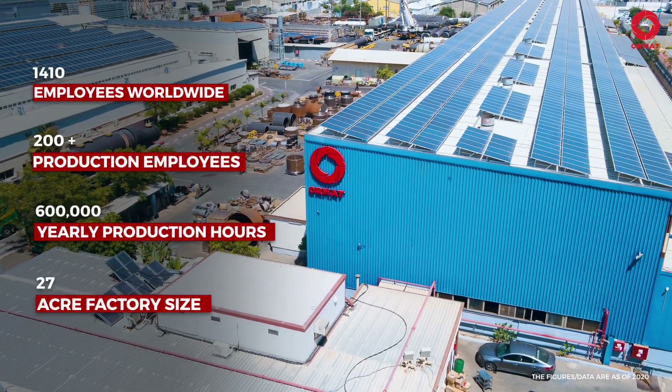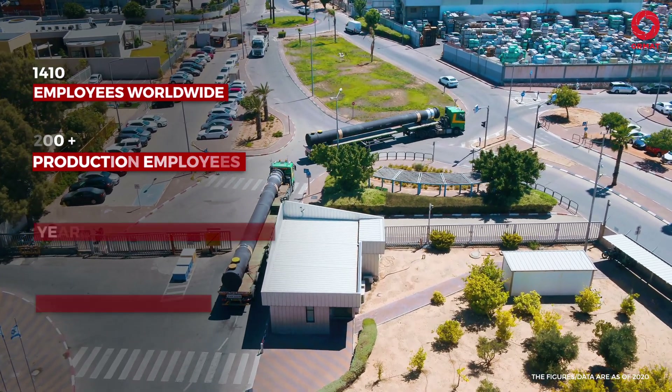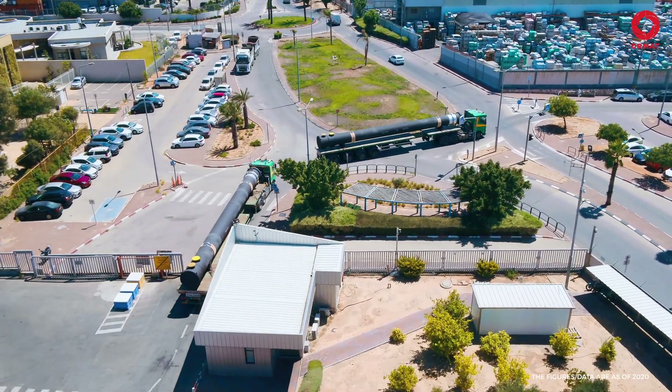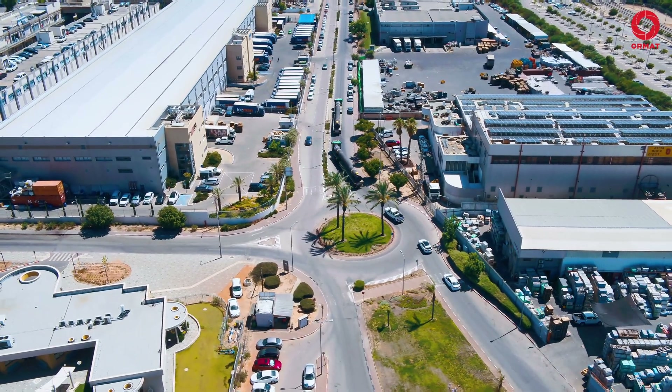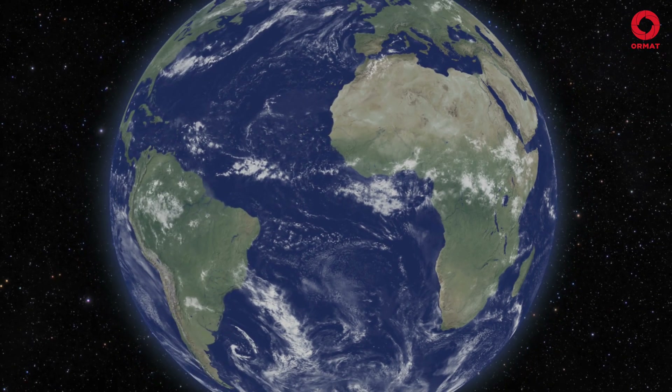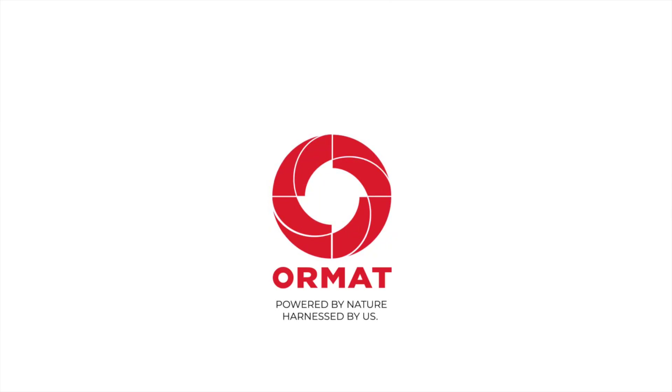As a market leader in power generation with a proven track record of many successful projects, ORMAT is up for any challenge, big or small. All setups are modular and can be tailor-made to meet our clients' needs. This concludes our tour. Thank you for joining. ORMAT — Powered by nature. Harnessed by us.